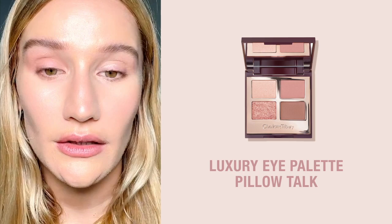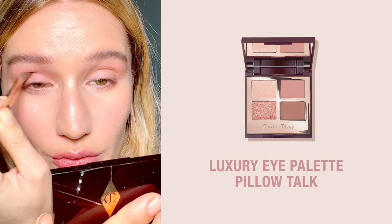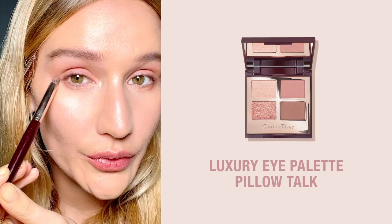Those are the two shades on, and the third shade I'm going with is this kind of peachy brown. I like to really just nestle this into my socket and just go backwards and forwards — it's going to really contour the entire eye but still keep it a really soft pretty eye.